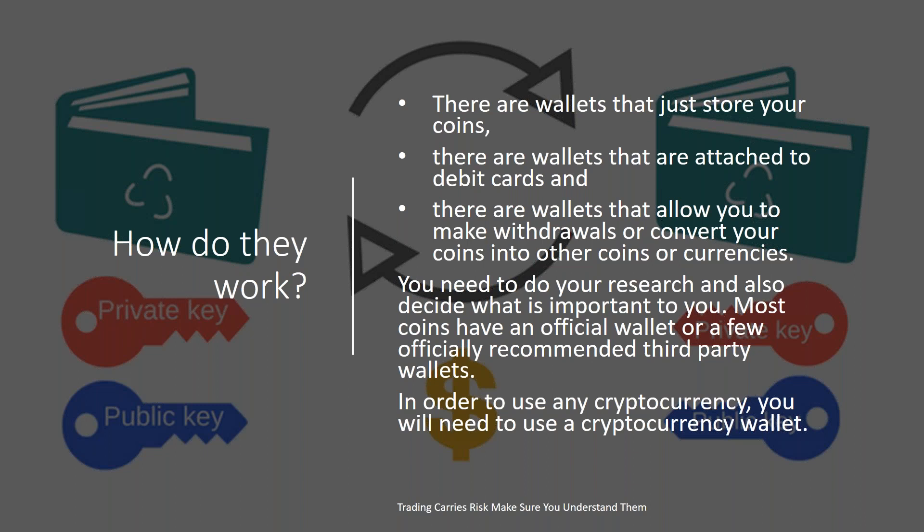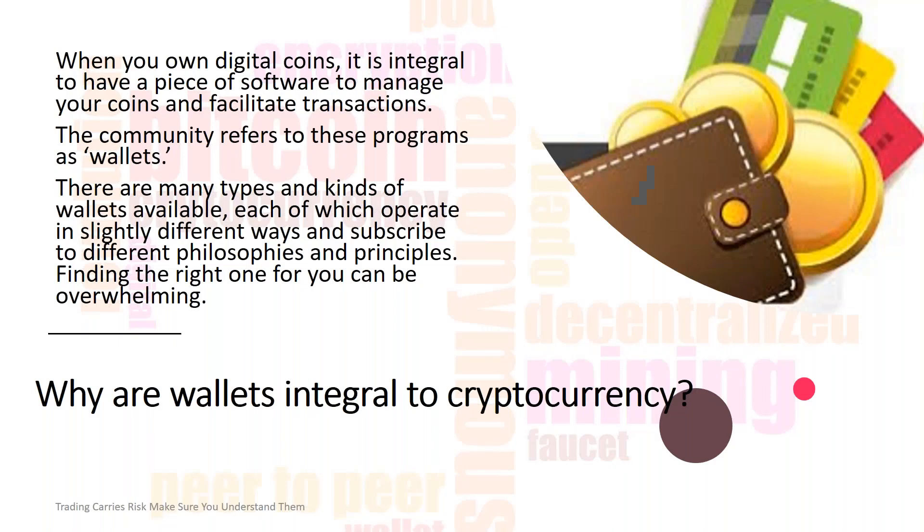Most coins have an official wallet or a few officially recommended third-party wallets. In order to use any cryptocurrency, you need to use a cryptocurrency wallet. When you own digital coins, it's integral to have a piece of software to manage your coins and facilitate transactions. The community refers to these as wallets. There are many different types of wallets, and each wallet has a public and a private key that allows you to move coins in and out of your wallet.